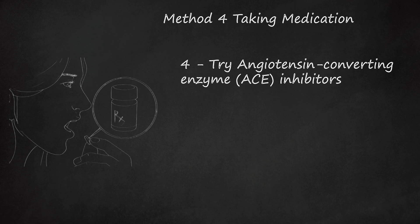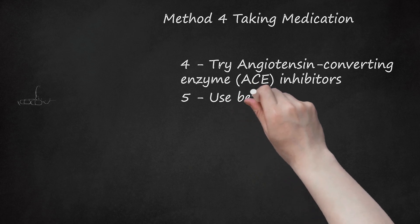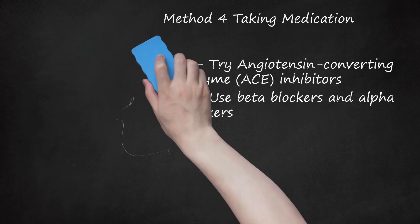ACE inhibitors and ARBs work well for younger patients ranging from 22-51 years old. Use beta blockers and alpha blockers. These medications may be used if you do not respond to other medications. They work by blocking signals from nerves and hormones in the body that cause the narrowing of blood vessels. They are taken one to three times daily. Side effects for beta blockers include cough if one has a tendency for asthma or allergies, shortness of breath, low blood sugar, high potassium, depression, fatigue, and sexual dysfunction. Side effects for alpha blockers include headache, nausea, weakness, and weight gain. Beta blockers work well for younger patients ranging from 22-51 years old.